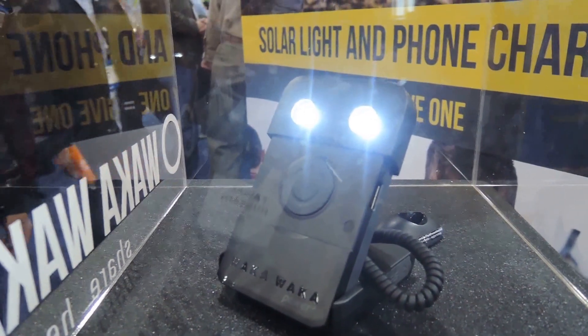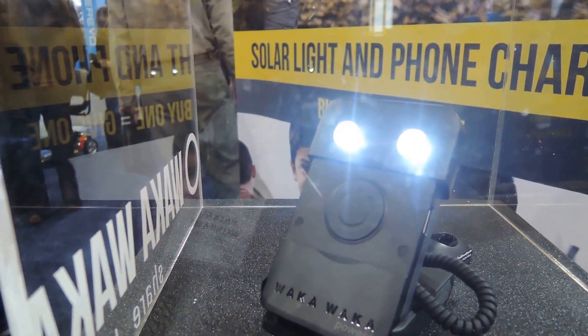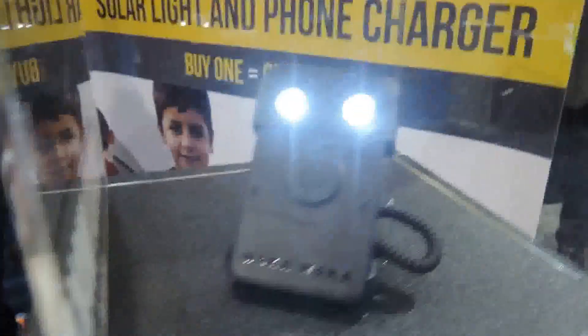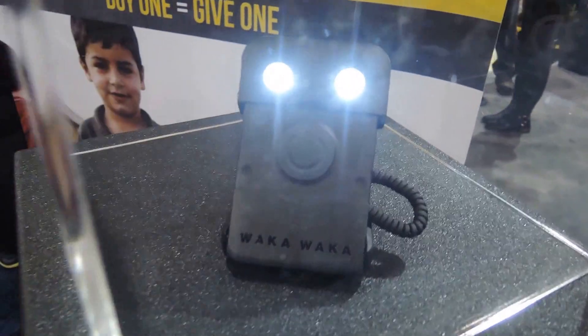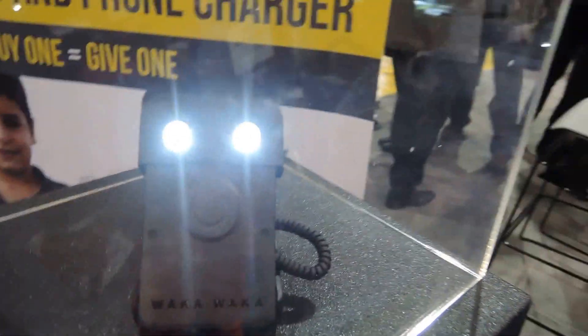Probably the greatest thing about this is if you buy one, they will donate one to places in need — Western Africa, Syria, any place where you can use portable power and, more importantly, light.